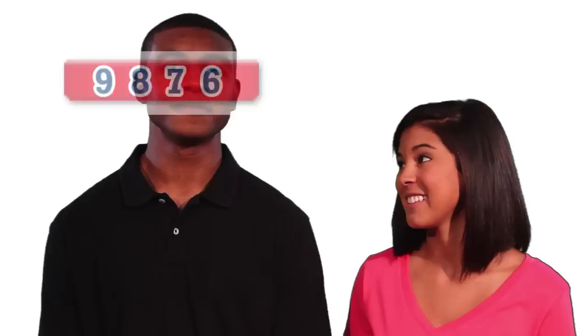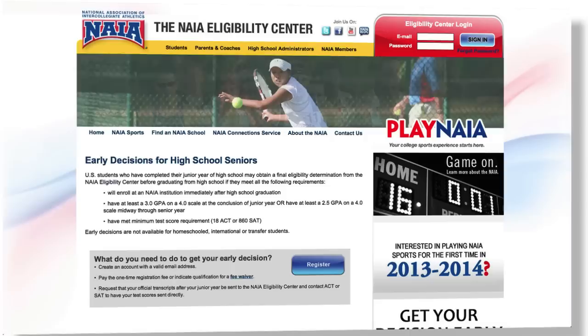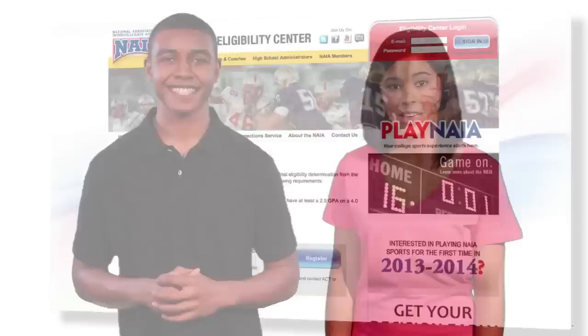Step three is making sure we get all your transcripts. Ask your high school and every college you've attended to send an official transcript. If you are in high school, ask your guidance counselor to send an official transcript after graduation — the NAIA only needs one transcript to make your determination, so don't have your school send one before you graduate. Exception: if you qualify for an early decision, have your high school send official transcripts after your junior year or after your first semester of senior year, and we'll get you an early decision before you graduate.